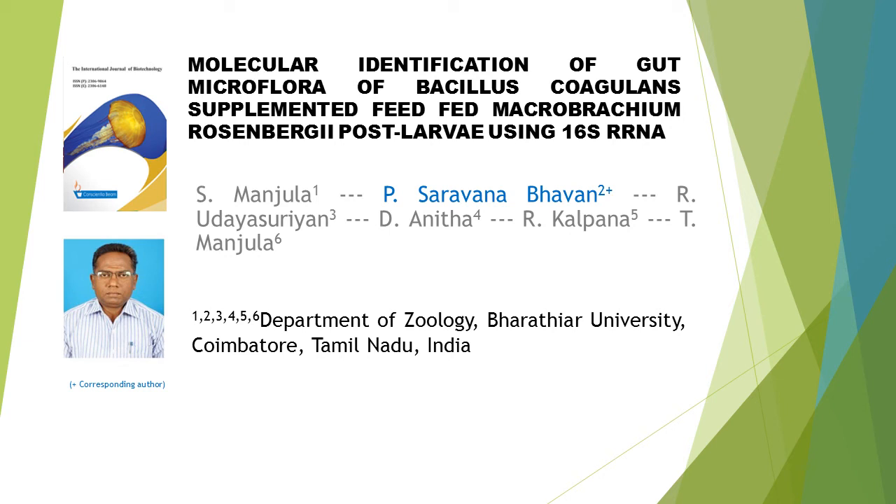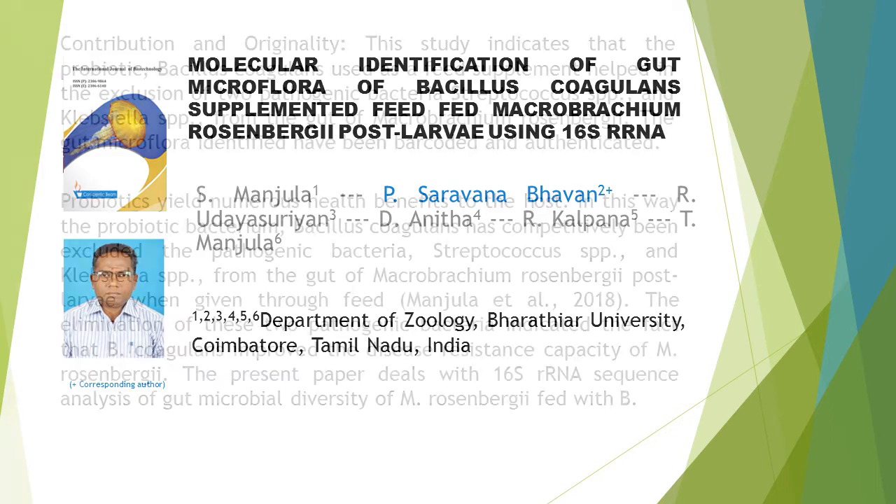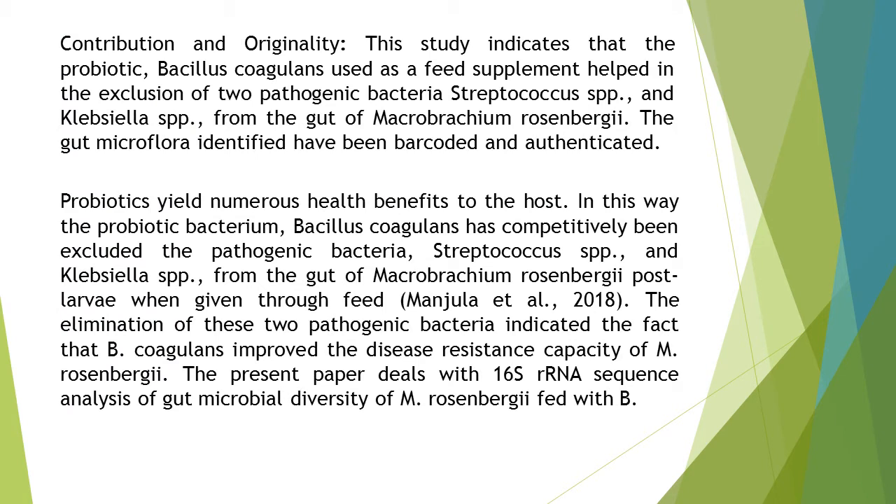Molecular Identification of Gut Microflora of Bacillus coagulans Supplemented Feed-Fed Macrobrachium rosenbergii Post-Larvae Using 16S rRNA. This article is written by six authors: S. Mandela, P. Saravana Bhavan, R. Yuda Israayan, D. Anada, R. Kalpana, and T. Mandela.